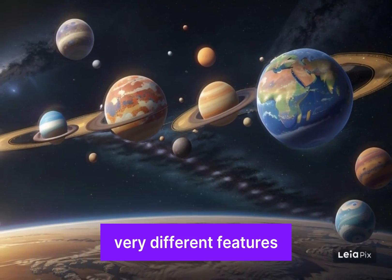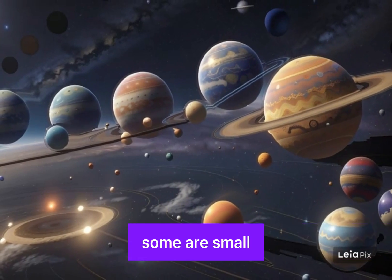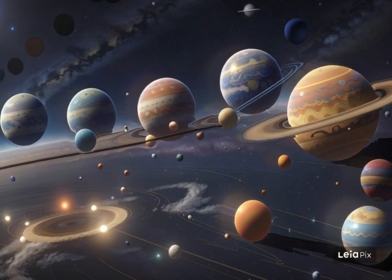The planets in the solar system have very different features. Some are hot. Some are cold. Some are large. Some are small. Some have life. Some do not.